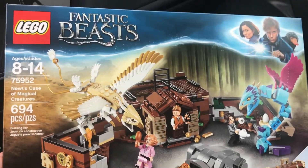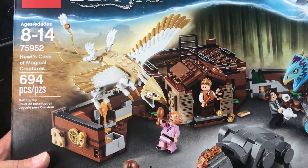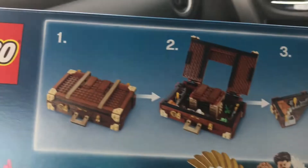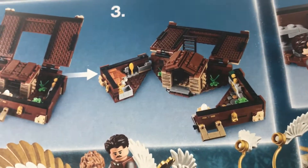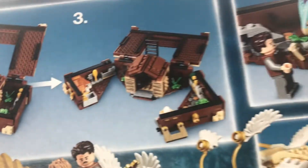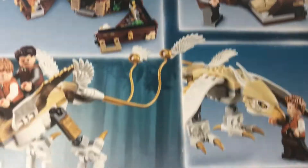And to reach the $75 I first got this Fantastic Beasts set. This is Newt's Case of Magical Creatures. It's a pretty cool one because it's an actual suitcase. You see here on the back you have a suitcase and it can open up into a hut and garden. It's a bunch of things.